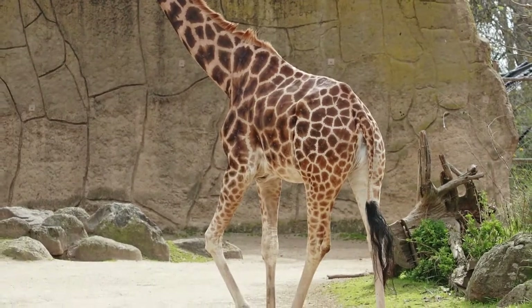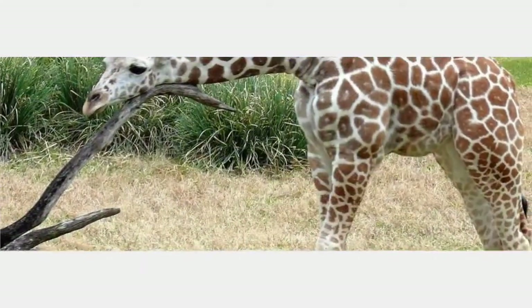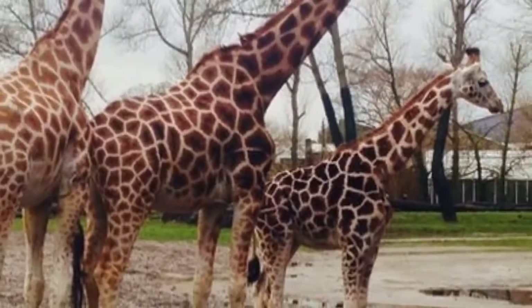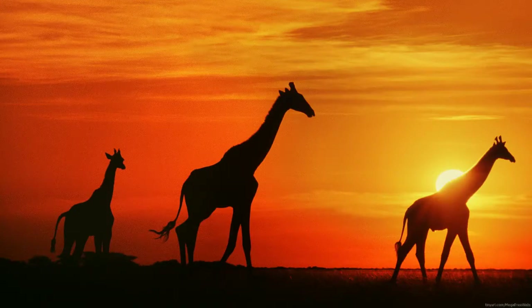It turns out, explained Prof. John Hutchinson from the RVC, that the suspensory ligament plays an important role. The team took its measurements from the legs of giraffes that had died in captivity, using a hydraulic press to apply forces to the legs to simulate body weight. This showed that the legs remained upright and stable with no additional support, even when the scientists applied loads slightly greater than a giraffe's body weight.